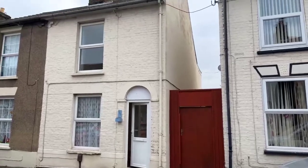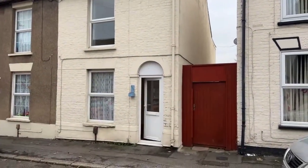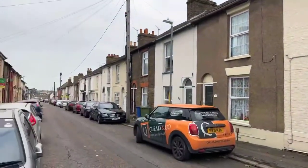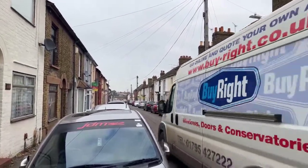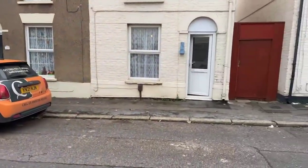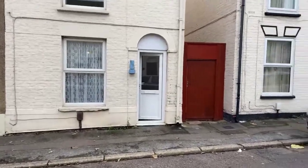Good afternoon, it's Emma from Queeley & Co. Today we're here to show you this three-bedroom terraced property which is located on Charlotte Street. Just to give you a very quick street view — the property benefits from street parking, so as you can see, you can park directly outside of the property.